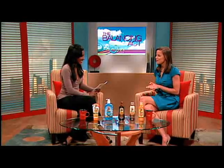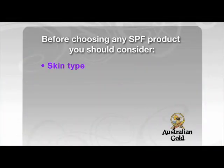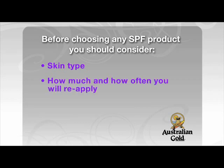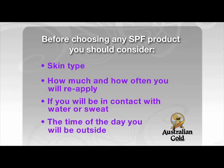When choosing an SPF, there are several factors to take into consideration: your skin type, how much you're going to be applying, how often you're going to be reapplying, your activities in the sun — such as coming into contact with water or sweat — and also what time of day you're going to be outside.